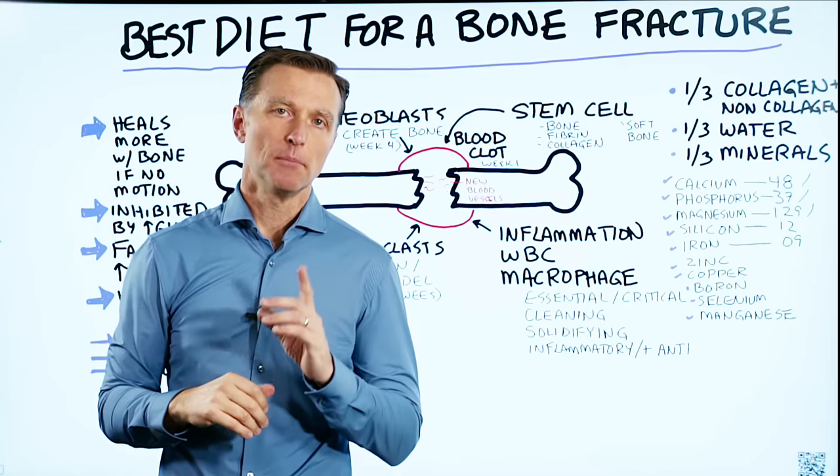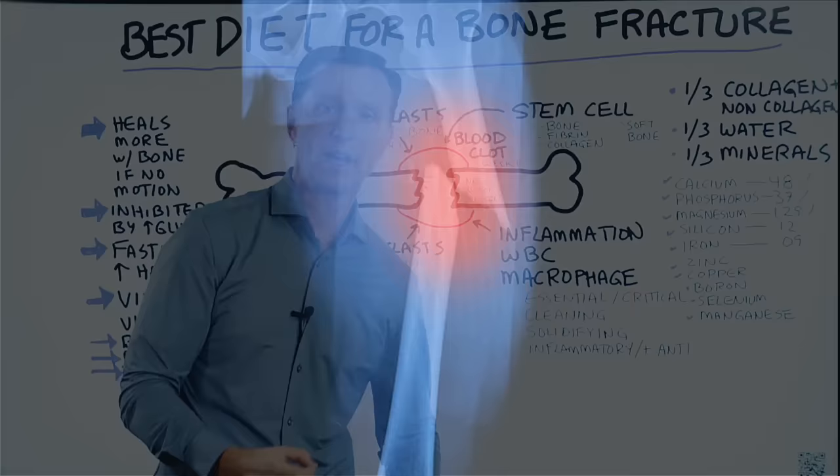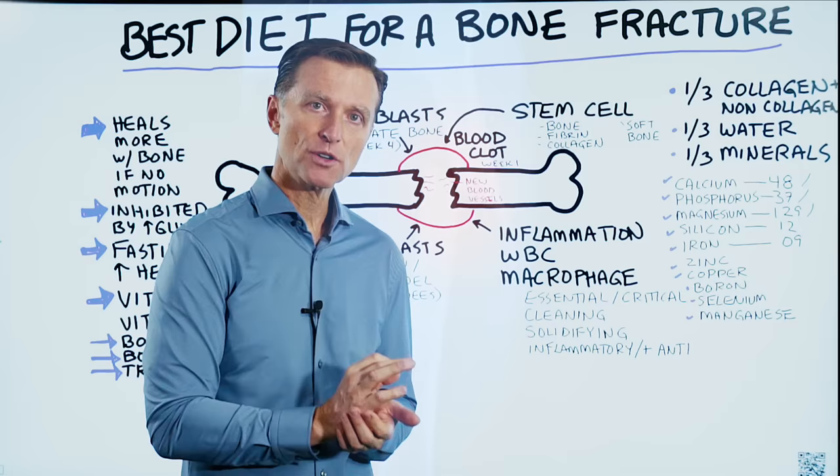Let's talk about the best diet for a bone fracture — what foods should you be eating once you've had a fracture? Let's say you had some trauma like a shoulder, elbow, or leg injury where you actually broke the bone. What foods would be best? This also includes some type of surgery where they had to cut your bone. What things do you need to speed up the healing?